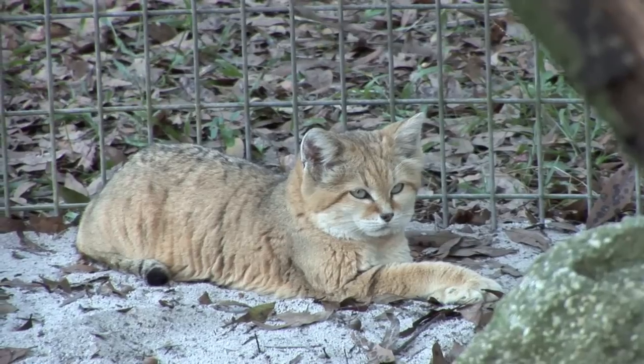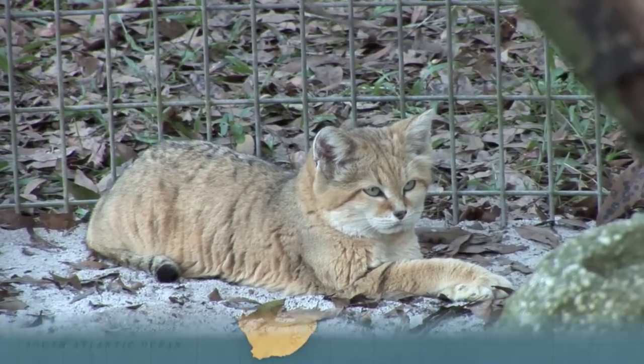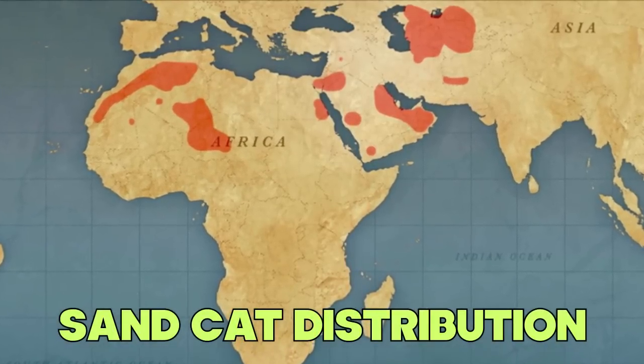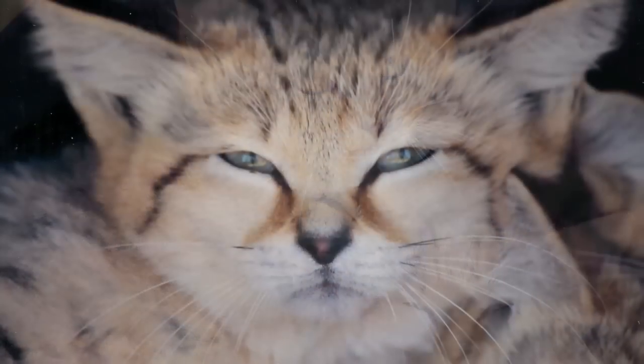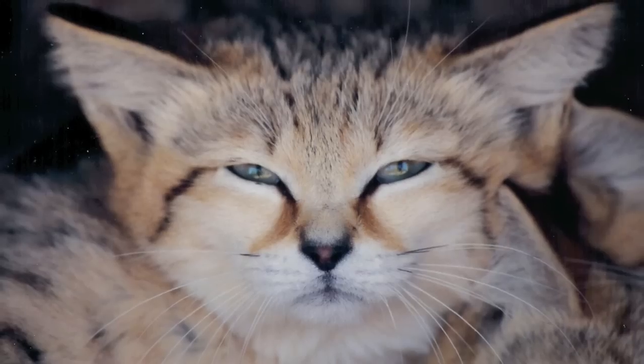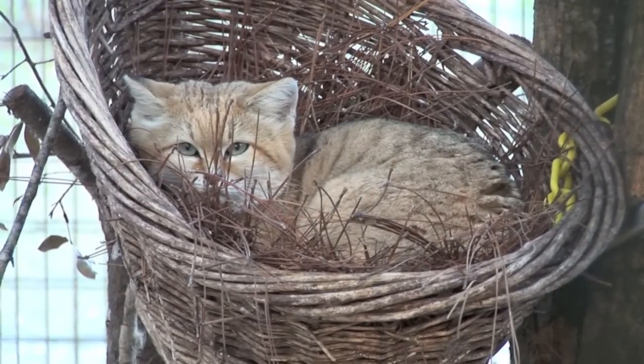Sand cats are the only cat species found primarily in the desert and are native to northern Africa, southwest and central Asia. Canyon was sent to Big Cat Rescue on October 23, 2000, along with four other sand cats, as a genetic backup in the case of disaster at SOS Care.